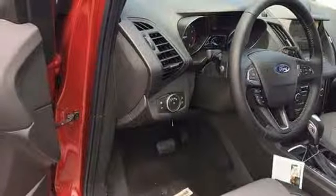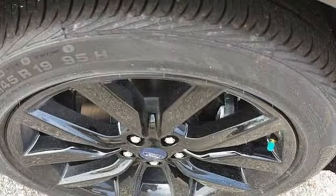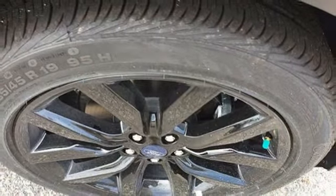Active grill shutters, gas pressurized shocks, and doors with push button start and proximity key.